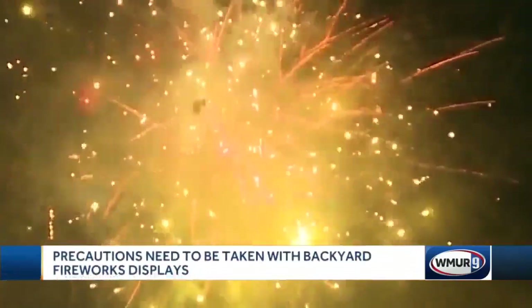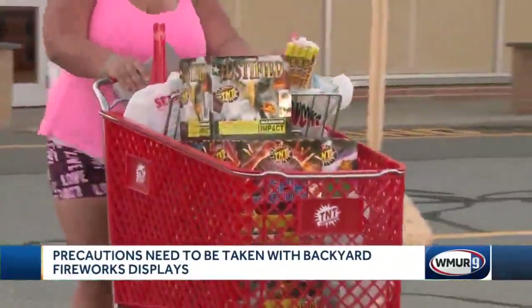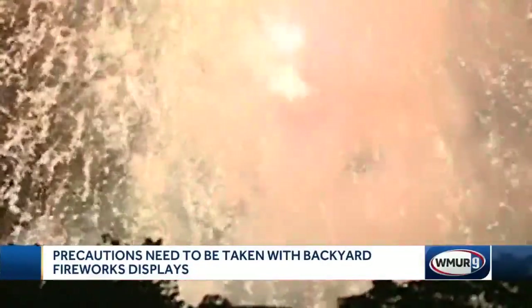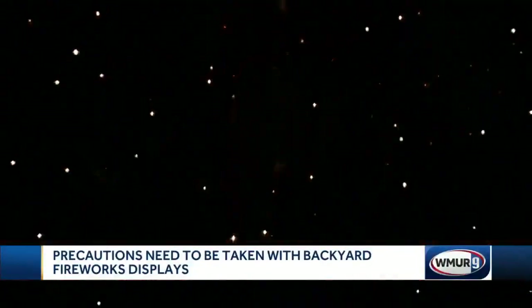After your backyard grand finale, experts say there is still some work to do in order to make sure your home fireworks display has a safe conclusion.